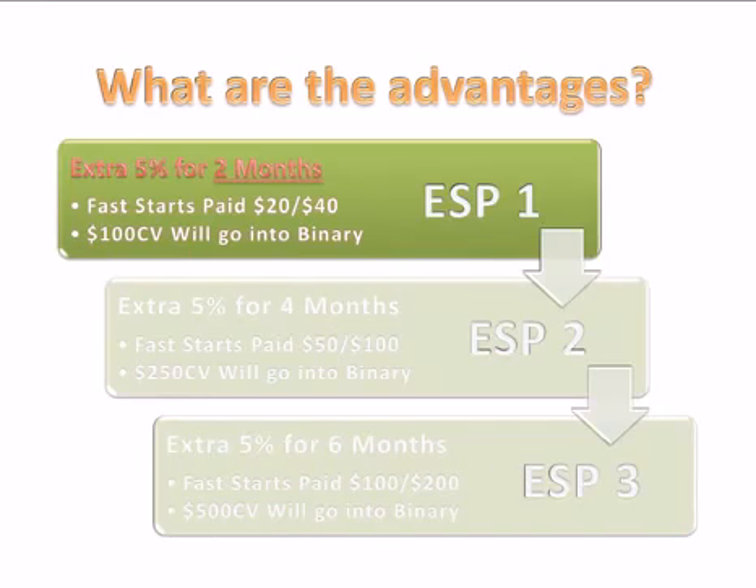What are the advantages? At the ESP 1, you get an extra 5% on the residual side — the binary of the comp plan. Your fast starts that are paid out are $20 and $40, and then $100 goes into the binary right away. So if you started here with an extra 5%, you'd be making 15% right off the bat, and if $100 went into the binary, that'd be a check for $15.